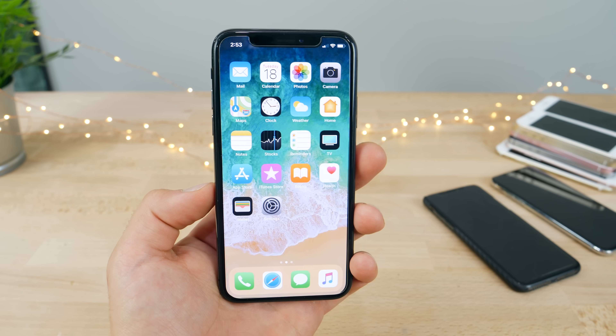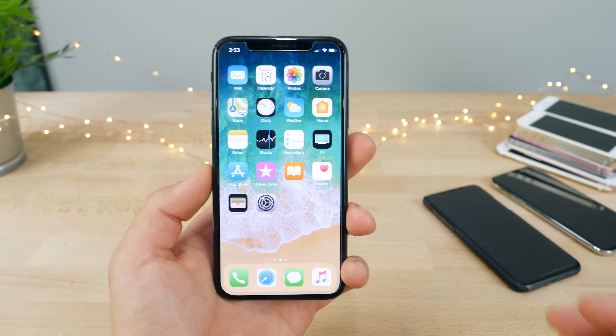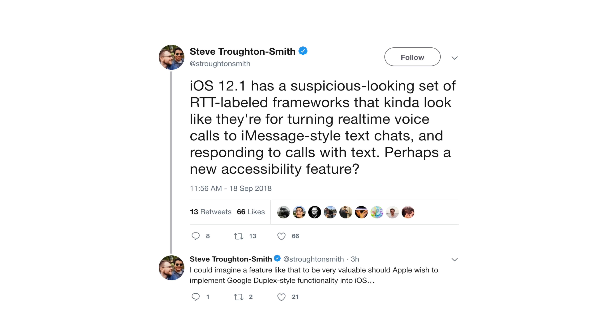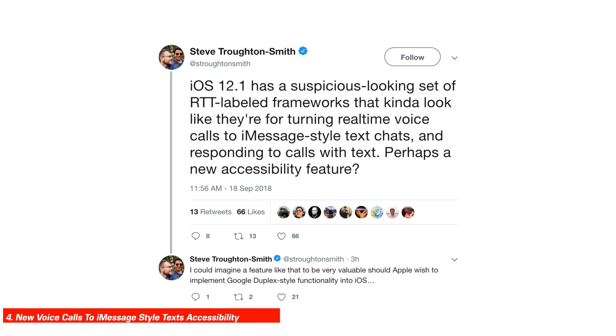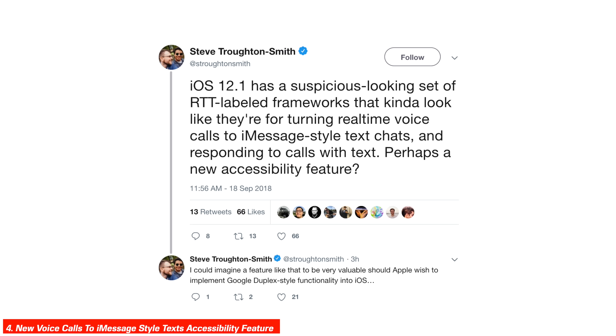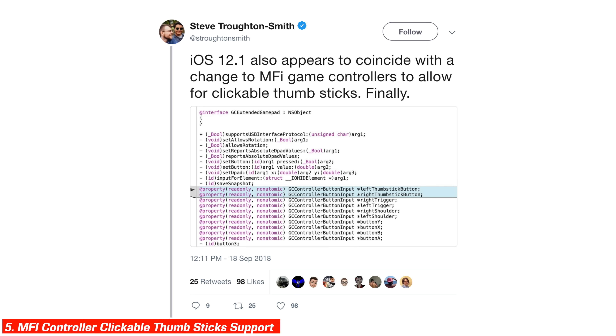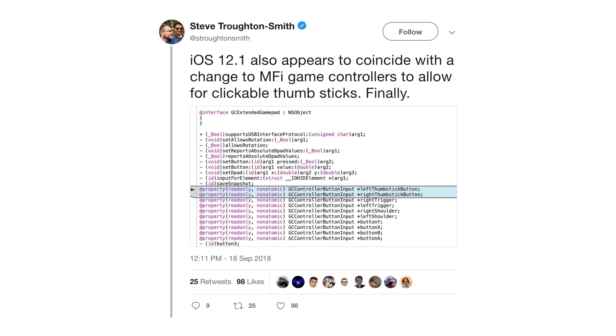So iOS 12.1 will be bringing back group FaceTime, but at the same time could be working on the new iPads as well. It goes deeper — speculation, but code does suggest that further on in iOS 12.1, Apple could possibly release a feature that transcribes voice calls to iMessage-style texts so you can respond to calls with a text, as some sort of accessibility feature. Support for MFI game controllers to allow for clickable thumbsticks in iOS 12.1 is also suggested.